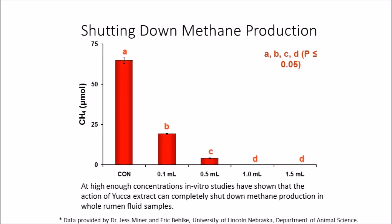In yet a further study conducted in Professor Miner's laboratory, it was found that at very high levels of yucca extract, methane production could be halted completely.